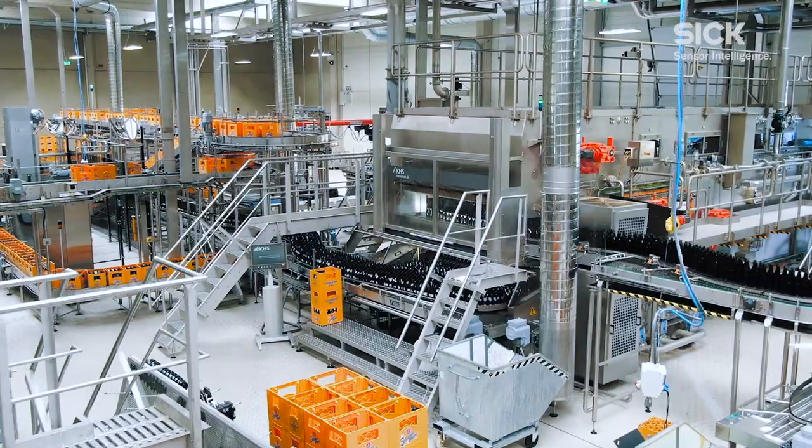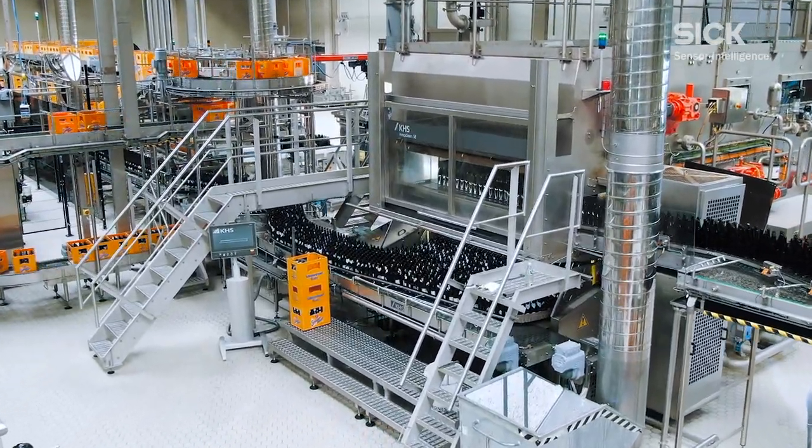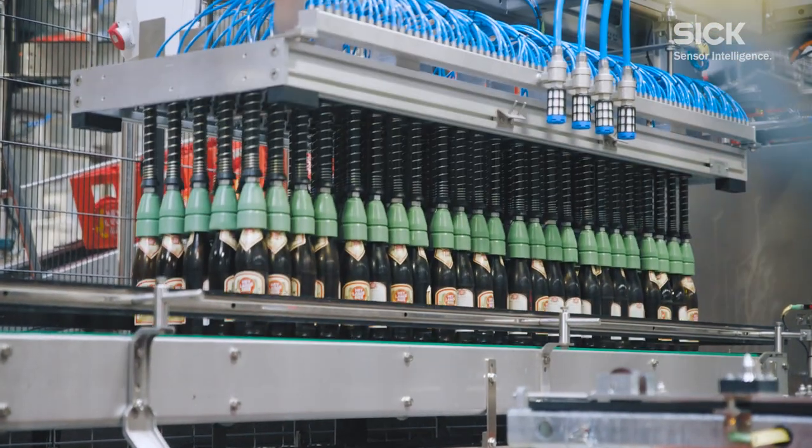An important step in the filling process in the beverage industry is the cleaning of glass bottles. After depalletizing and unpacking, the bottles are fed to the cleaning machine on an incoming conveyor belt.